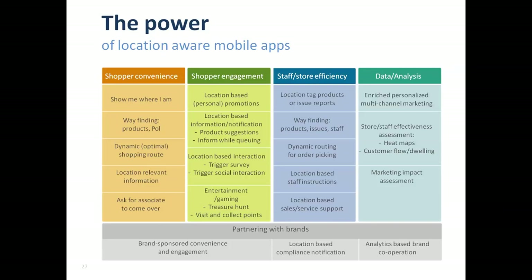The last category — which cuts across the other four — is what we call partnering with brands, because everything we just discussed can be done for and with brands, which opens up new revenue opportunities for retailers.